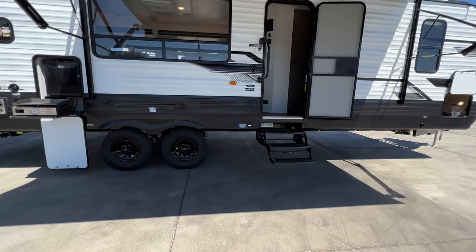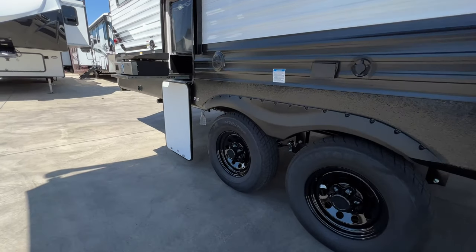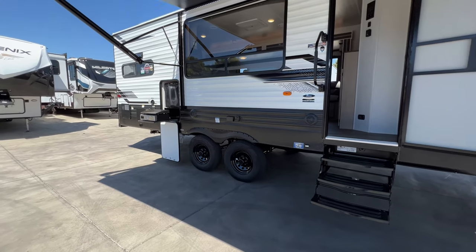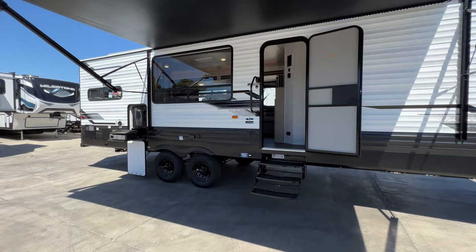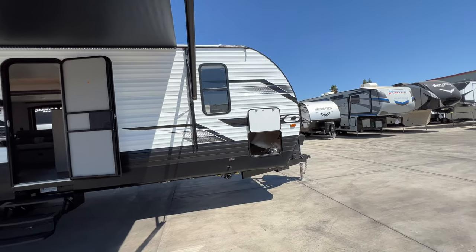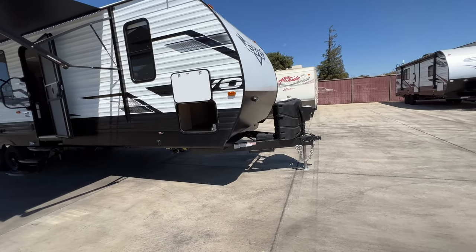Walk around here right below this door — we have our Quick Connect LP for any barbecues or LP appliances or that griddle, so you don't have to carry an extra bottle. Check out that big window that looks into your campsite. We have gutters to keep any streaking off the side of the trailer in downpour rainstorms. You also have your outdoor speakers.